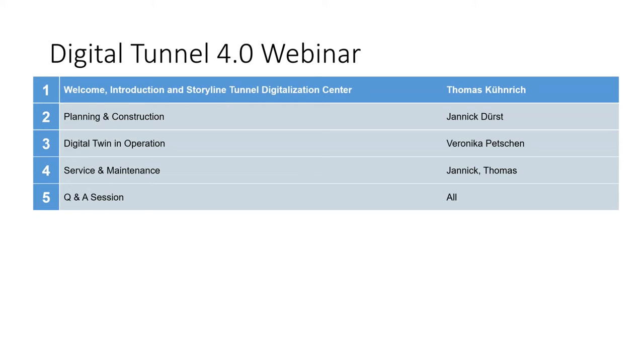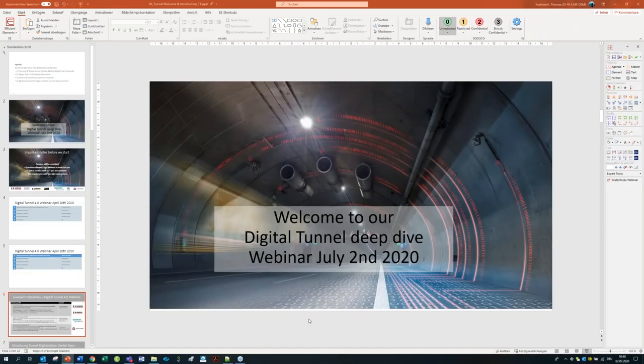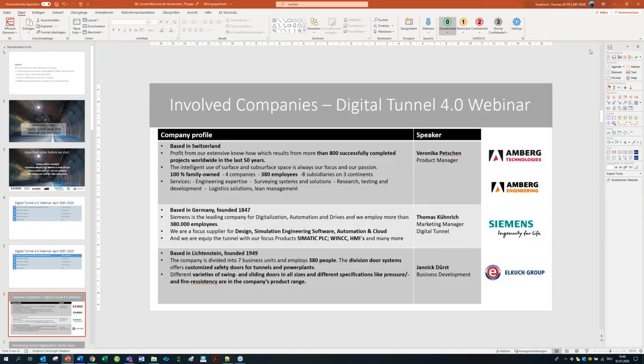I hope everyone can hear me, because now I want to start the video. There's an extra layer where you can see what normally shows the slides — you can also see the video there hopefully. It's a first try with the video, so let's see. I will start it now and hope this works — have fun with our trailer of the tunnel digitalization center. We will stream now; it depends on the bandwidth and there's a little delay, but hopefully the rest is working fine.